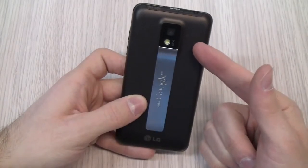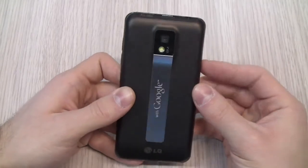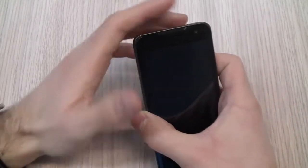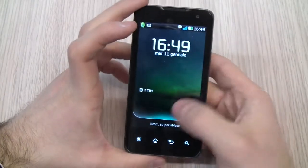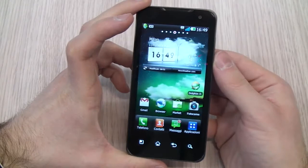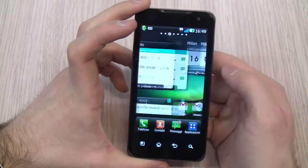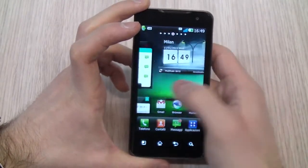On the back, an 8-megapixel camera with LED flash. It is the first Android device that can record in full HD — 1080p resolution. On board is Android 2.2 with a custom interface, and this device will be upgradeable to Android 2.3, so you just need to wait for the update.